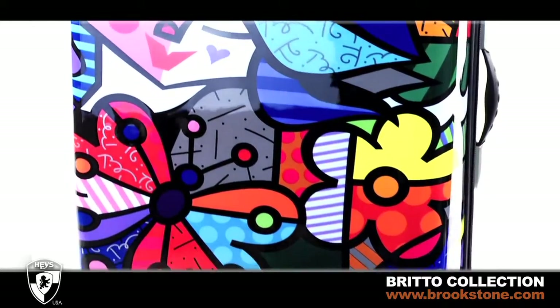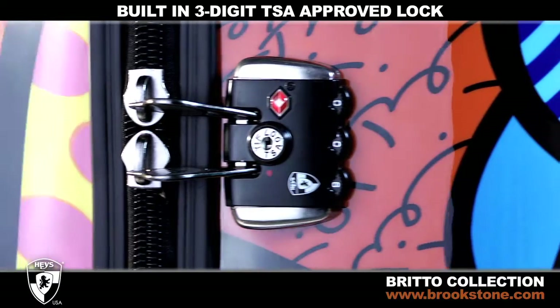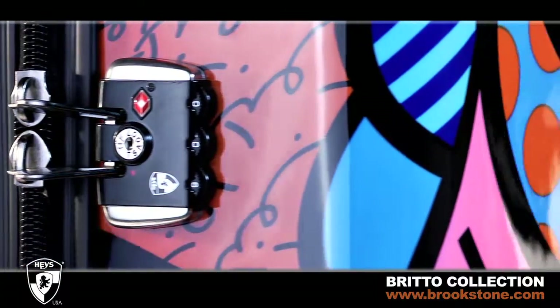Each rolling upright comes with a built-in 3-digit TSA-approved lock that allows baggage screeners to inspect your luggage and re-lock for your security.